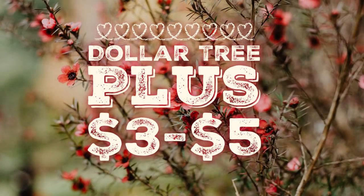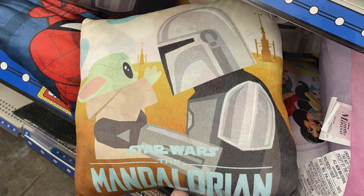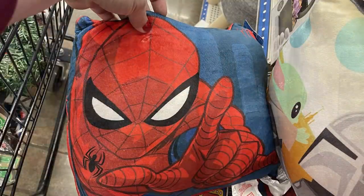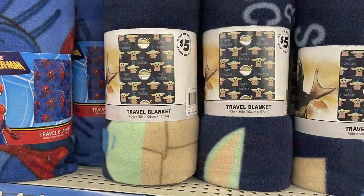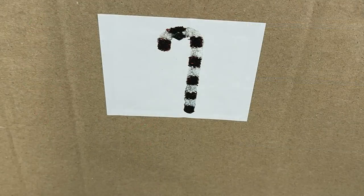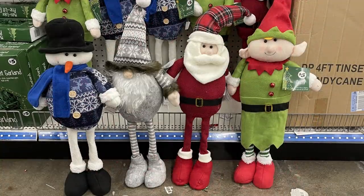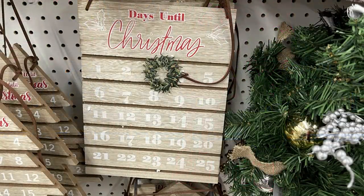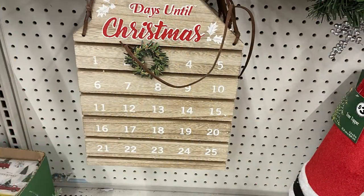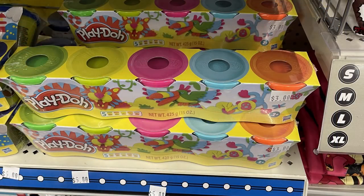Now over in the Dollar Tree Plus section with three and five dollar items: they had Minnie Mouse pillows, the Mandalorian, Disney Princess, and Spider-Man — all five dollars each. To match, they have travel blankets for all of the different pillows. There are four-foot tinsel candy canes for five dollars. They also have large standing characters at five dollars each, and these Days Until Christmas countdown pieces — three different ones: tree, square, or house shape.